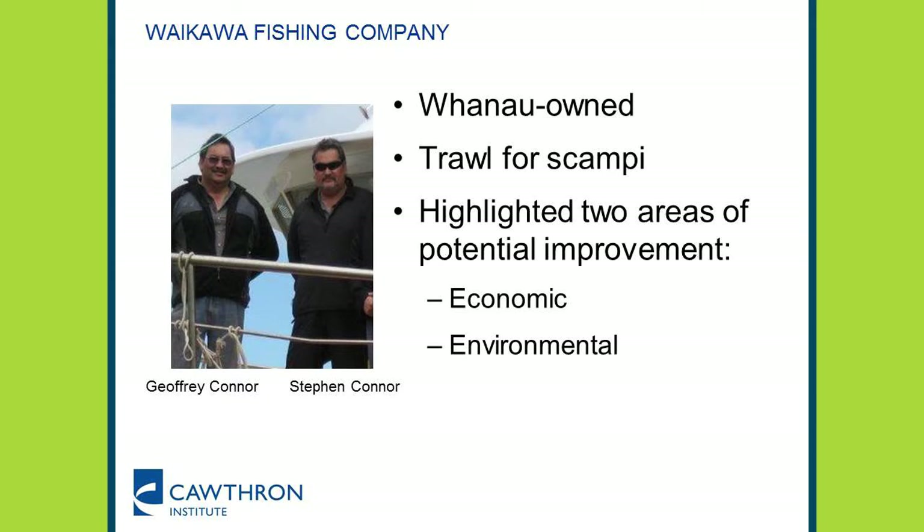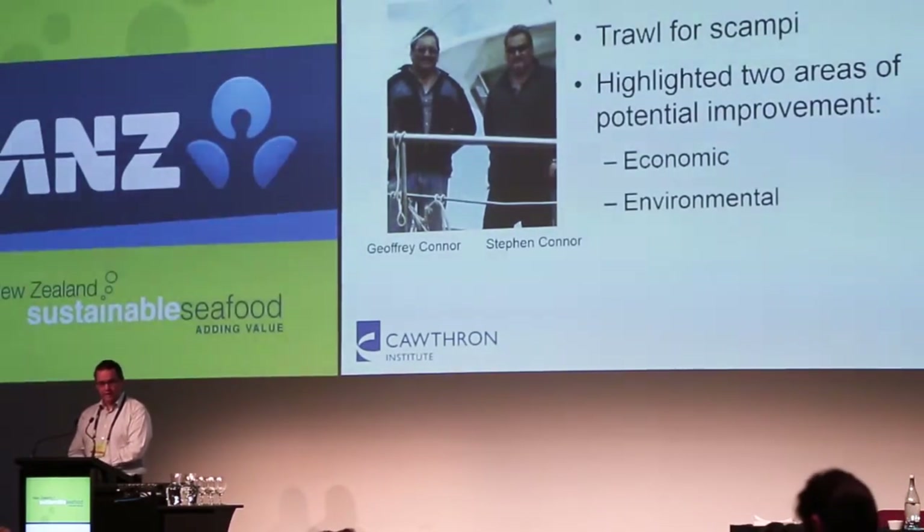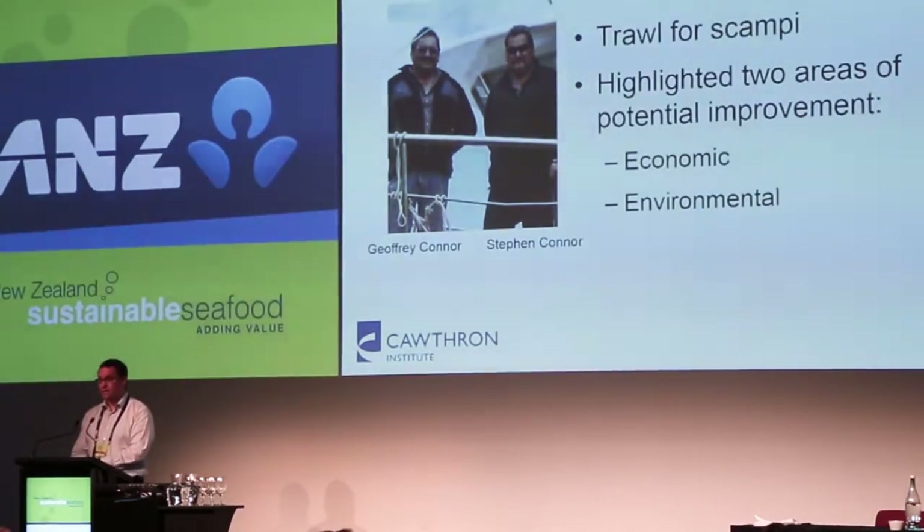This trawler is owned by the Waikawa Fishing Company. The Waikawa Fishing Company are a whānau-owned company, based out of Waikawa, near Picton. Two of the owners of the company are here — Geoffrey Connor and Stephen Connor — and Stephen's down the back. So any really hard questions, you can go straight to Stephen. He's there with his wife Christine as well.